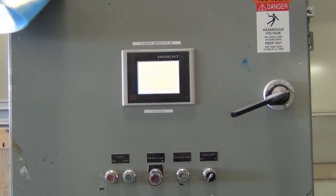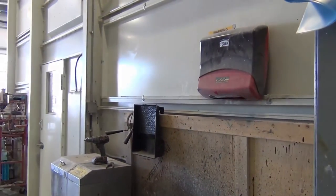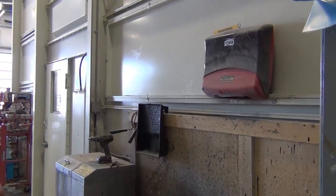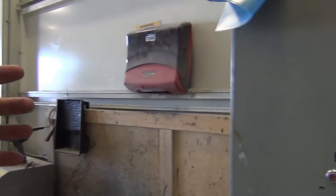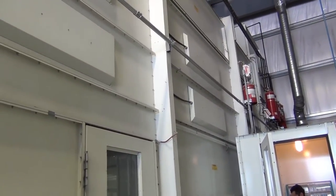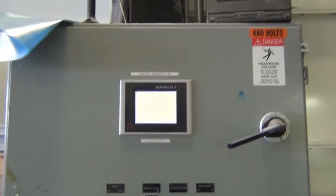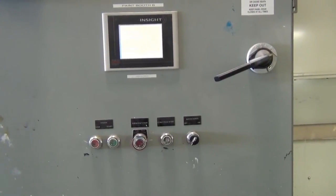Mike is the senior paint guru here at Ted Auto Body and he's explaining to me that this is a cross draft booth. Heated air comes in the front of the booth and travels the whole length of the booth and exits out the back, out the top. This booth is capable of being heated up to 88 degrees Celsius.